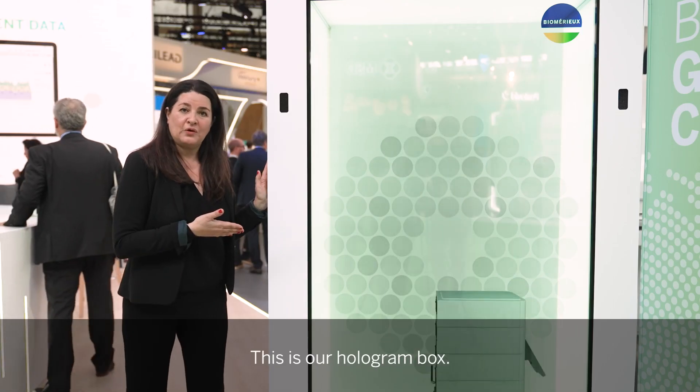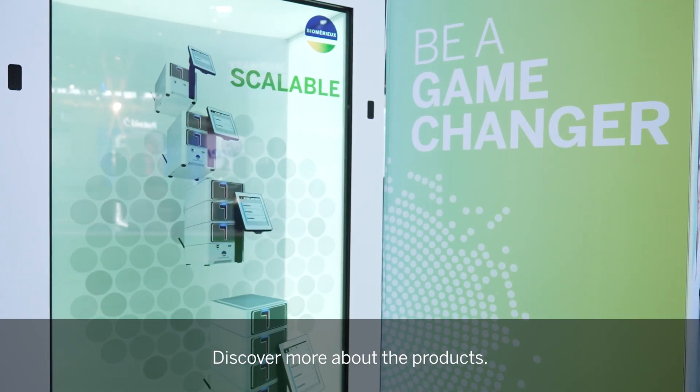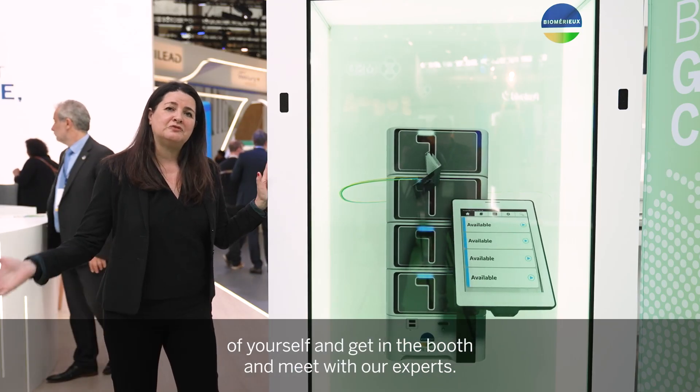This is our hologram box. This is where you will find all of our latest innovations, discover more about the products, and of course you can take a selfie, get in the booth, and meet with our experts.